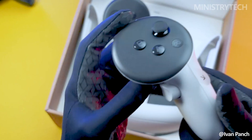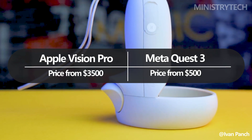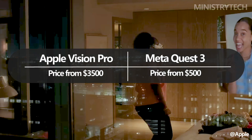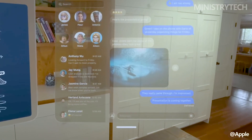The price of the MetaQuest 3 is $500 at various retailers. When it launches, the Apple Vision Pro will retail for $3,499, and purchasing it will require visiting an Apple store. Let's examine the similarities and differences between these two products.